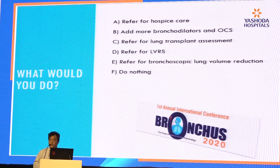So what would you do? The answer depends on where you practice. If you don't have anything else to offer, perhaps you do nothing. The patient is too old, not suitable for lung transplant. So it is either bronchoscopic lung volume reduction or LVRS. If you have a thoracic surgeon who can perform LVRS, perhaps you can discuss the case with your surgeon.